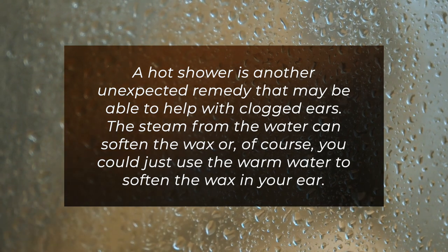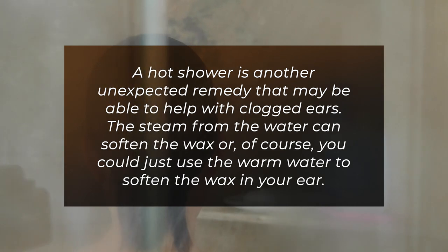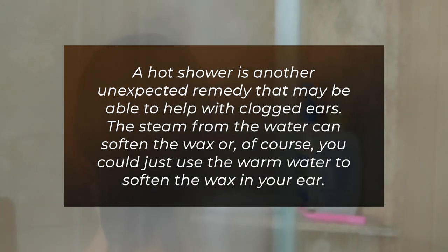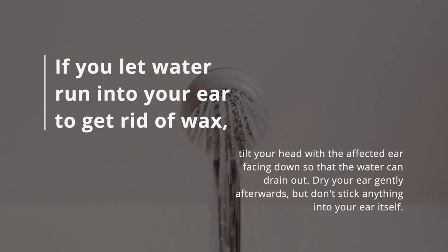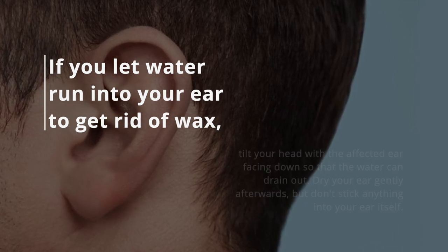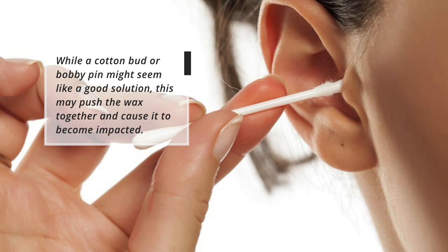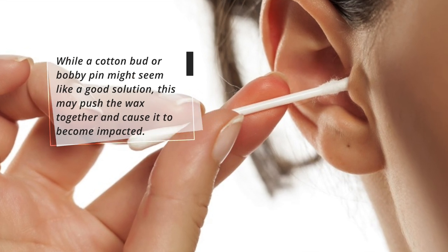Hot shower. A hot shower is another unexpected remedy that may be able to help with clogged ears. The steam from the water can soften the wax, or you could just use the warm water to soften the wax in your ear. If you let water run into your ear to get rid of wax, tilt your head with the affected ear facing down so that the water can drain out. Dry your ear gently afterwards, but don't stick anything into your ear itself. While a cotton bud or bobby pin might seem like a good solution, this may push the wax together and cause it to become impacted.